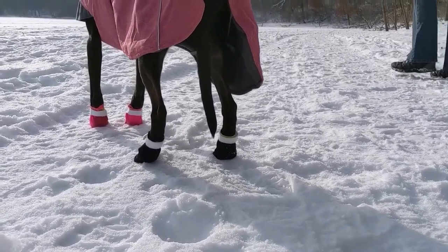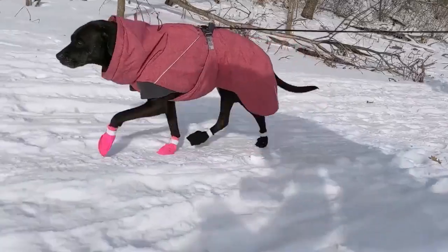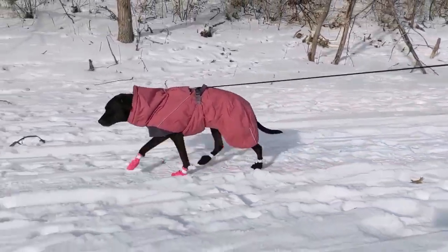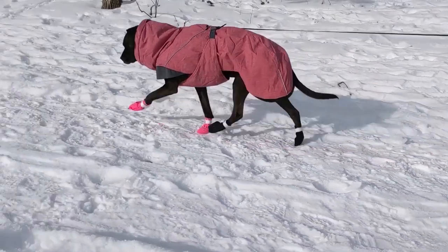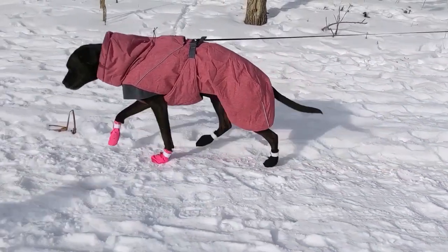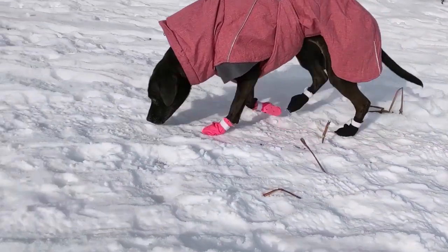I was worried that because these were not lined and didn't have any warmth component, her feet would get cold. But honestly they stay on really nicely and she seems to do just fine. If she's holding a paw up and I put these on, she'll walk the rest of the hike — no matter how cold it is — with just a lightweight booty like these dogbooties.com dog boots.